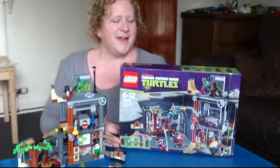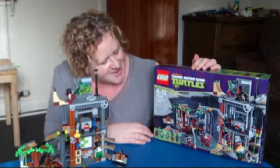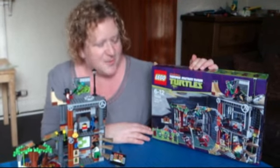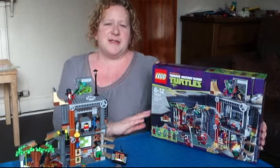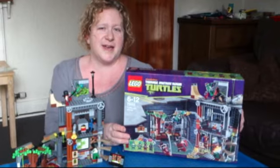I'm Jenny from the Brick Castle and today we're reviewing Teenage Mutant Ninja Turtles Turtle Lair Attack set 79103, which has a recommended age range of about 6 to 12 and retails for about £49.99.